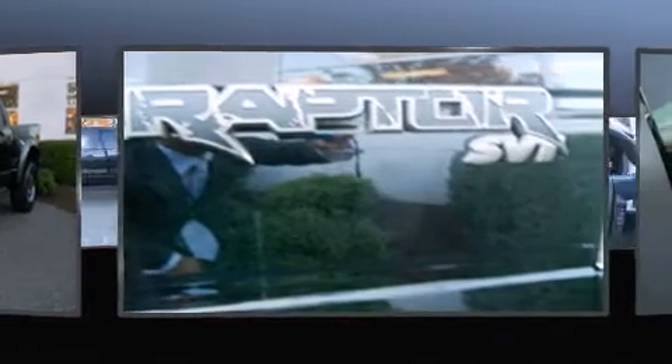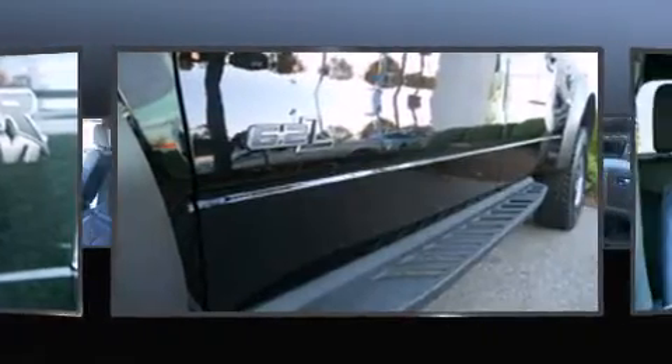The following features are included: delay off headlights, a trip computer, skid plates, a trailer hitch, and cruise control.